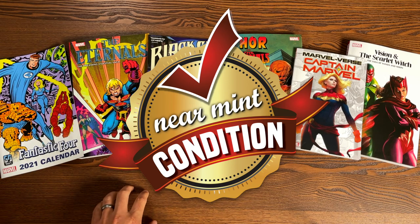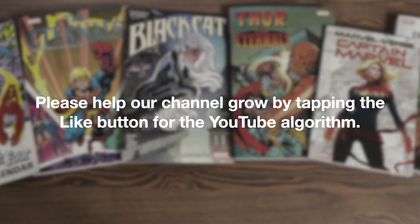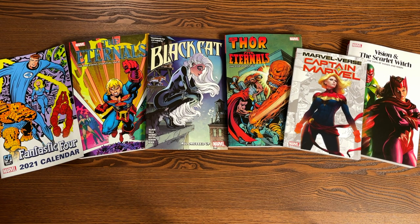Welcome back everybody. Before we get started, a huge thank you to David Gabriel and the folks at Marvel for sending us advanced copies of these trade paperbacks. These books are due out in the direct market on January 13th, so that's places like CheapGraphicNovels.com, your local comic book shop, InStockTrades, Tales of Wonder, and then a couple of weeks later in the direct market.